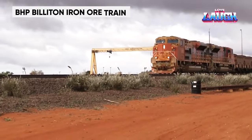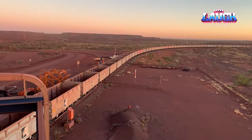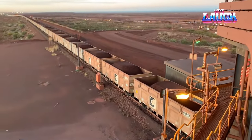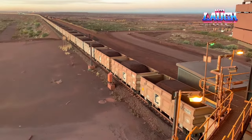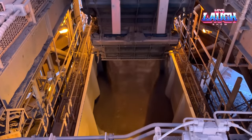The BHP Billiton Iron Ore Train, a titan of the metallurgy industry, stretches over 1.5 miles long. This massive train, powered by multiple locomotives, transports thousands of tons of iron ore across vast distances. Its sophisticated control systems and robust design make it one of the longest and heaviest trains globally, playing a crucial role in transporting raw materials for steel production.